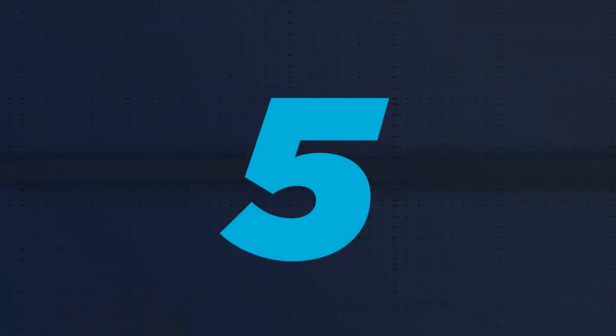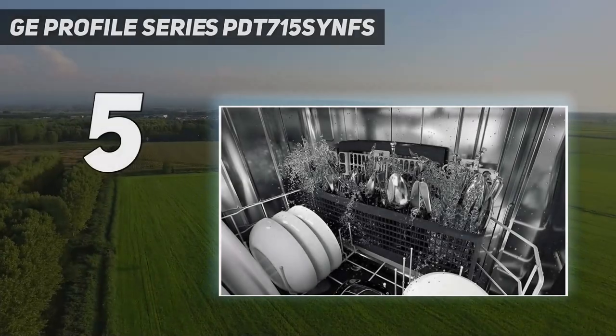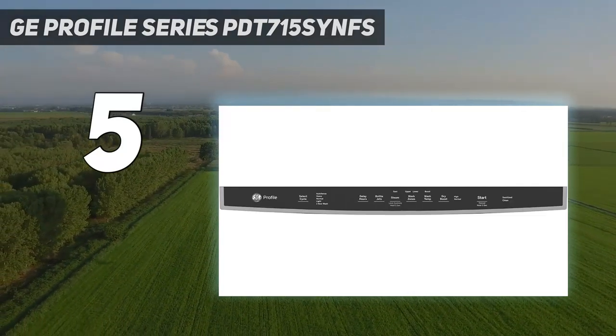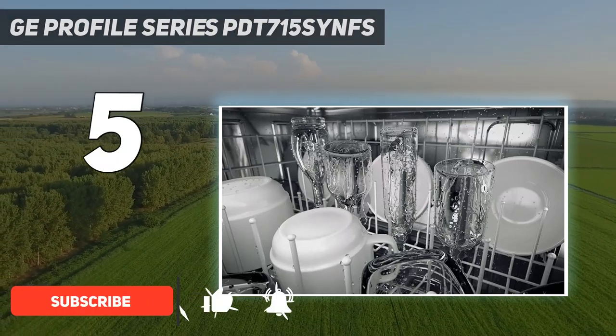Starting at number 5: the GE Profile Series PDT-715 CyanFS. In our research of hundreds of dishwasher models, I've found that the GE Profile Series is the best quiet dishwasher that money can buy.